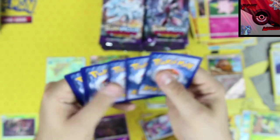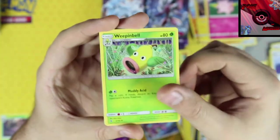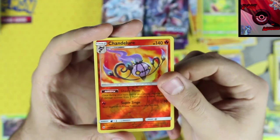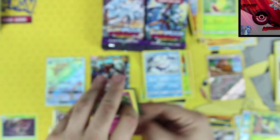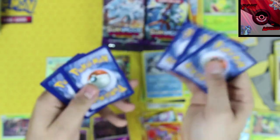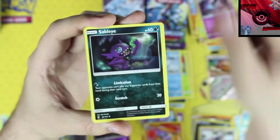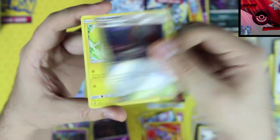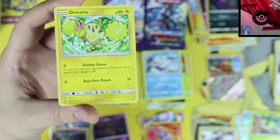Fire energy, Weepinbell, Altar of the Moon, Mallow, a Chandelure rare reverse holographic, and our rare card is a Vanilluxe non-holo rare. Next pack — green code: psychic energy, Gothita, Sableye, Max Potion, Altar of the Moon, a reverse holographic, and our rare card is another Oricorio.